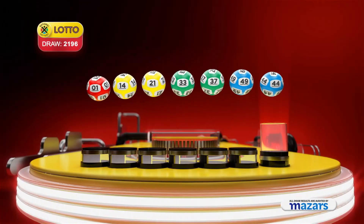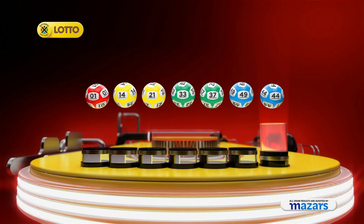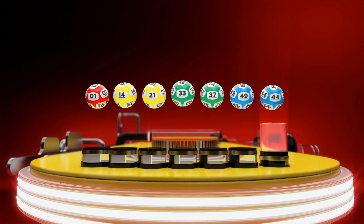One, fourteen, twenty-one, thirty-three, thirty-seven, forty-nine, and the bonus ball is forty-four.